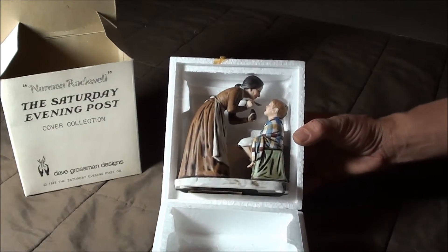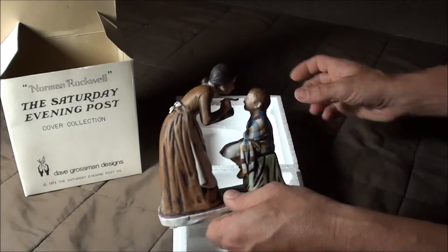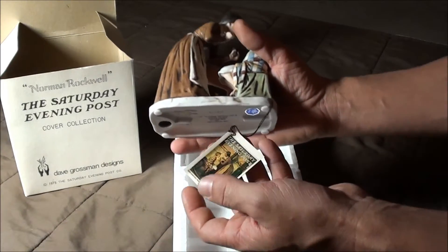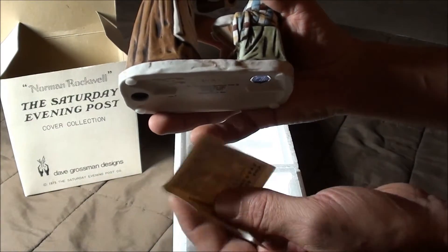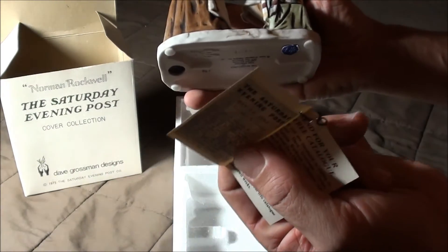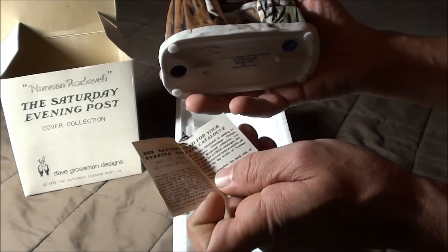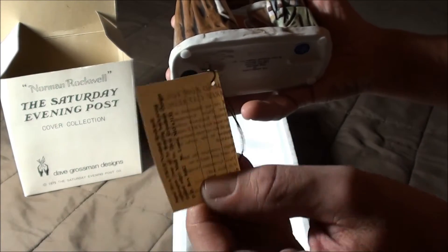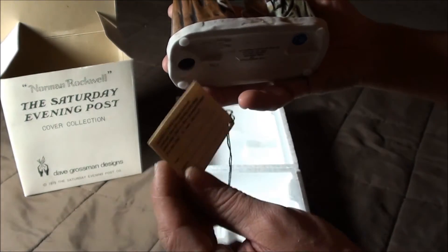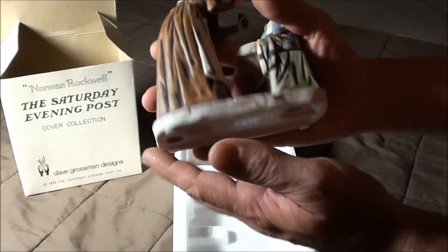Alright, so there it is. Pull it out here. It even has the little tag on here, still attached. Send for your free catalog — it's just kind of cool. There's a little string on there.